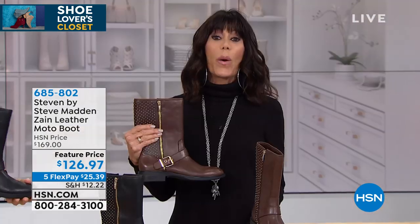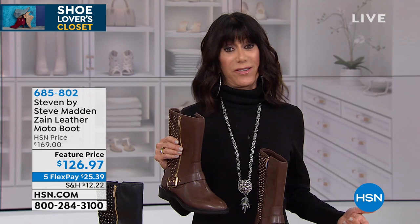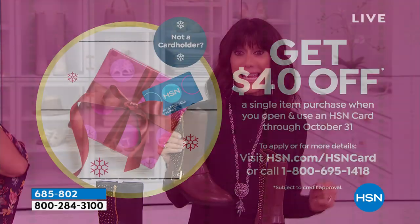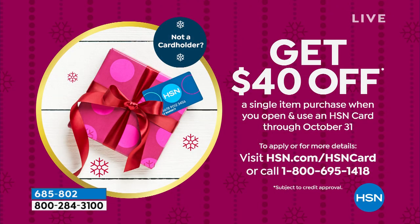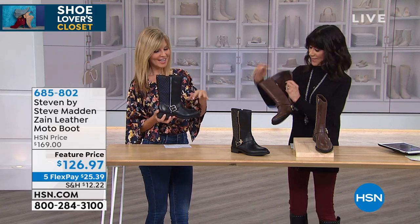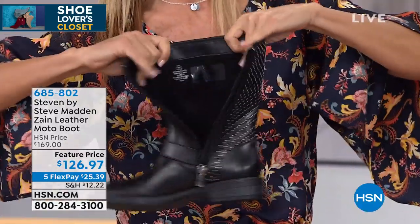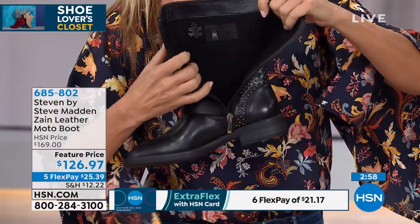Everything in the Shoe Lovers hour has five flex pay — that's $21.16 on your HSN card. Today is the last day for a big HSN promotion: apply for the HSN card, which has no annual fee, and get $40 to spend on anything. You can call the number on screen or go to our website. Thank you to Sharon, Michelle, Elba, and Tracy joining us — they love these boots!